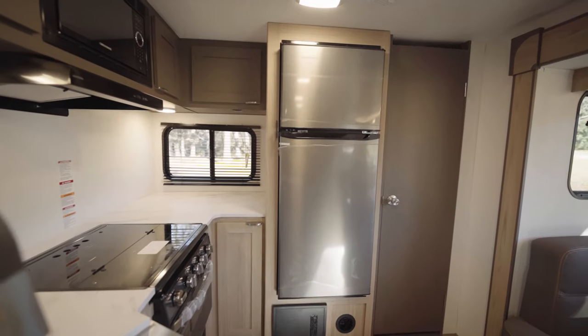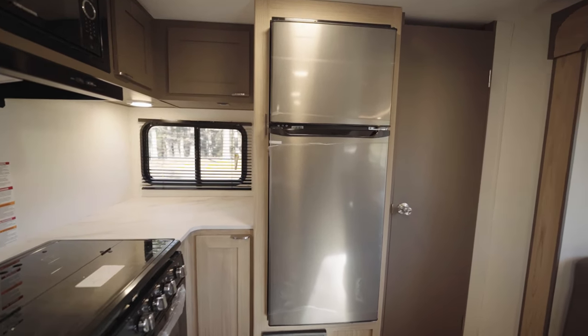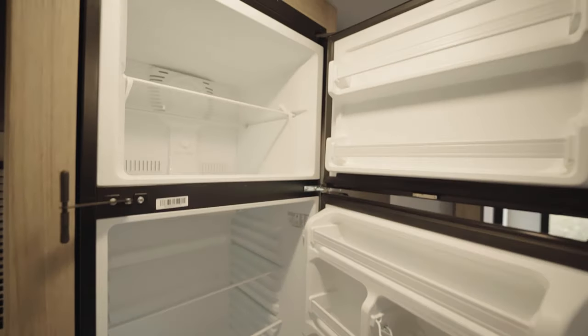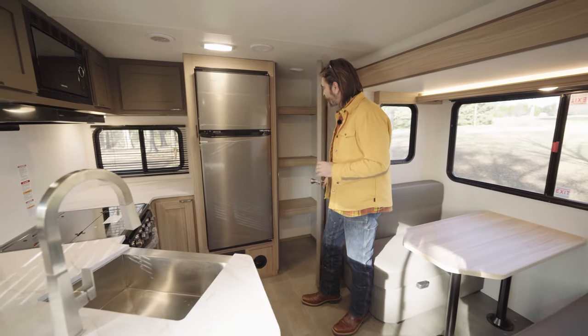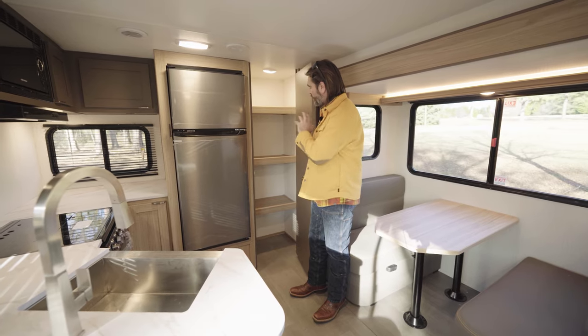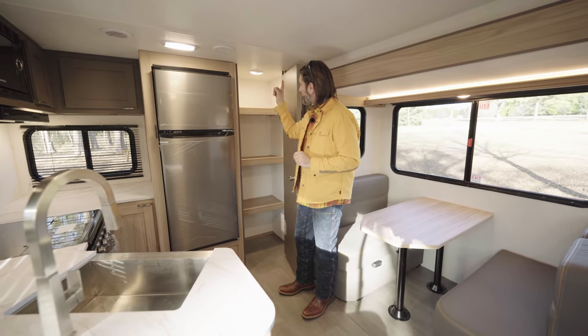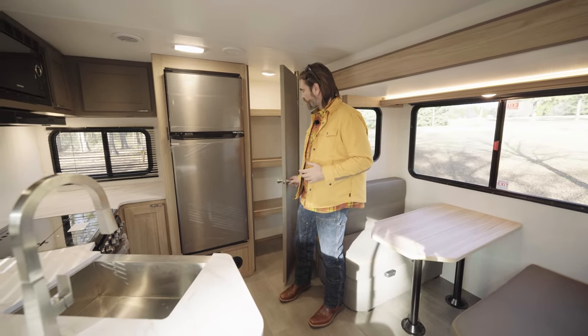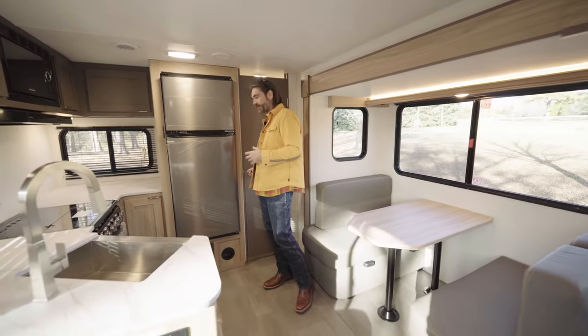This has an EverChill 12-volt refrigerator. It's very spacious, certainly going to hold lots of food and drink for our longer trips. And of course, this is stacked with this awesome pantry in the back corner. We've got that automatic light that comes on up high. I think this is a great spot to keep all kinds of chips and other goodies.